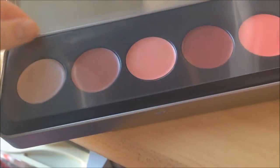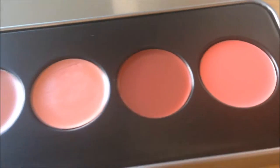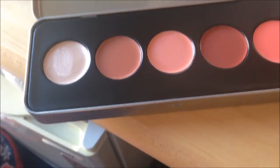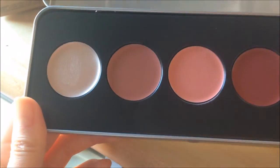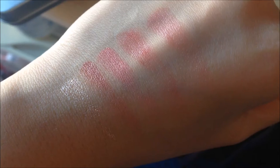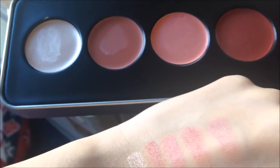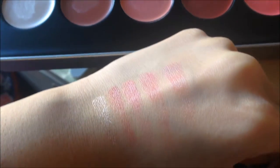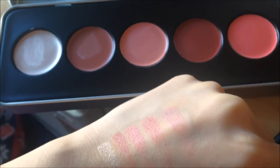Here's the color of the palette. It ranges from lighter colors to darker ones, and all these colors can be applied on lips and cheeks — the color payoff is quite beautiful. I'll make a swatch to show all of you. Here's the swatch from left to right. The color is good; it's not too strong, which is nice for cheeks, and it's certainly beautiful on the lips too.